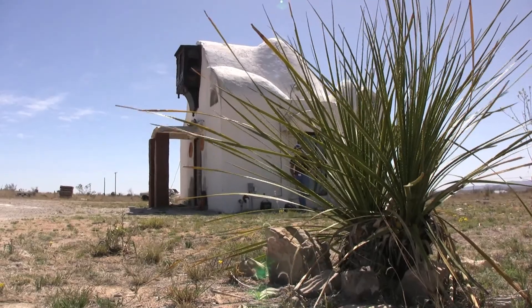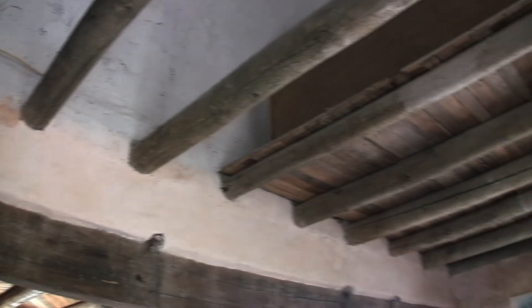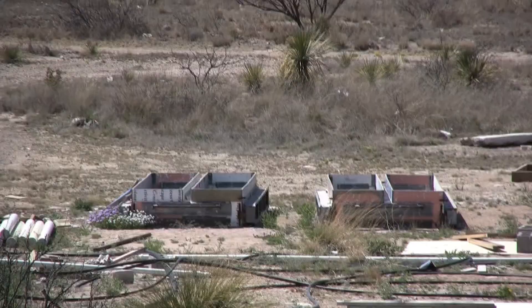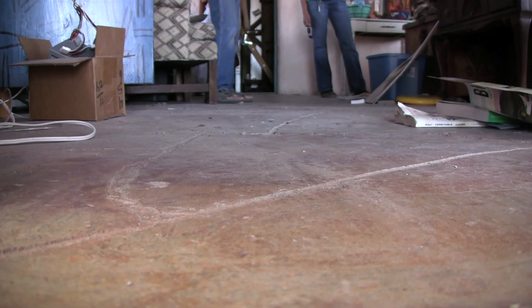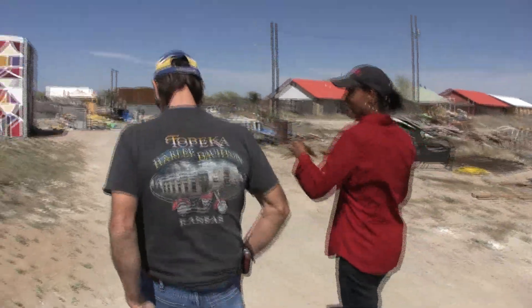Most of these houses are built out of paper crete. Paper crete is a mixture of paper that's shredded up or can be shredded up with a machine, Portland cement, and perlite, which helps to puff up the product. It's hard enough that the product is very stable. So basically you have houses made out of recycled paper. That's right.